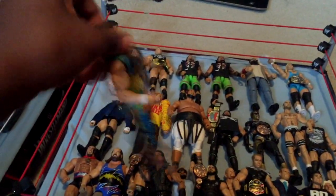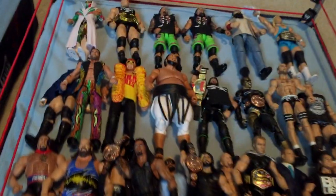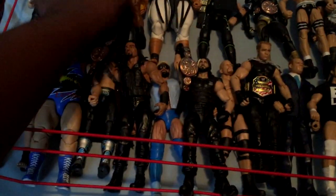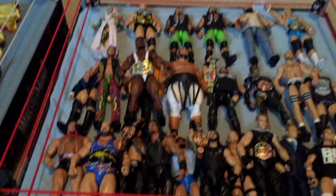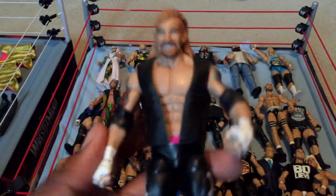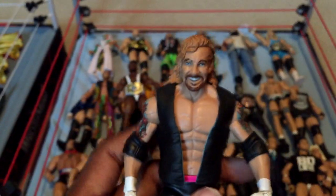Elite 27 Fandango — nice figure, unfortunately the chest is very loose, which was really disappointing. I really hate those joints. Next, Elite 32 Biggie with the Intercontinental belt — pretty awesome. I think Elite 26 Biggie is a lot better though. Next, Elite 36 Diamond Dallas Page — I did an unboxing of this figure. I actually really like this figure. Really nice work from Mattel.